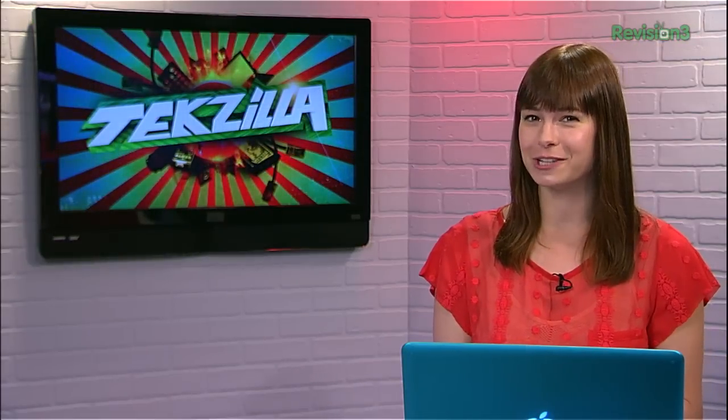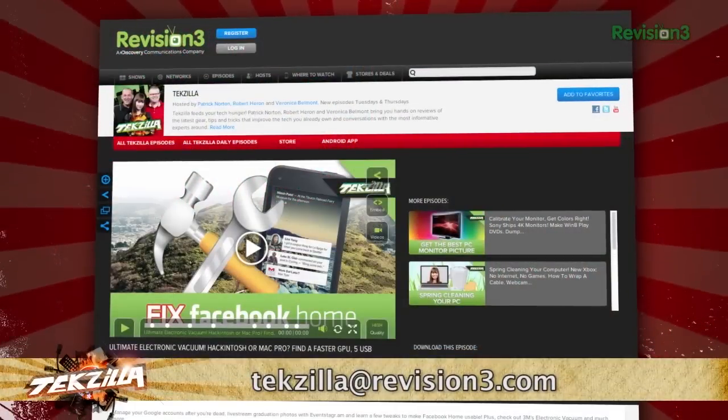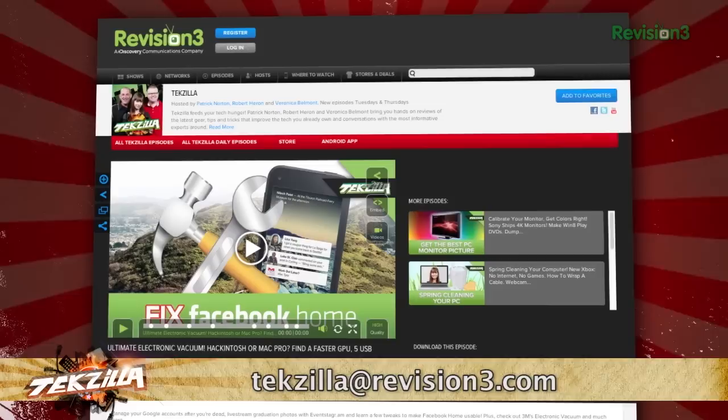Download I'm a Gentleman today from the Chrome Store. And thanks to I Love Free Software for the tip. And if you have any tips or tricks to share with the TZ audience, just email us at techzilla@revision3.com.